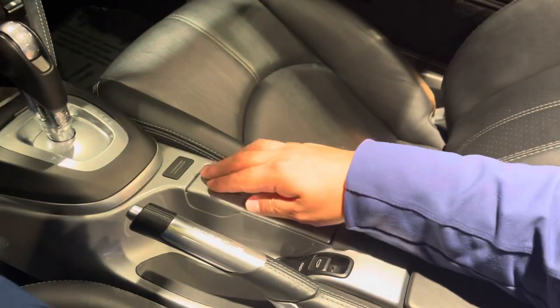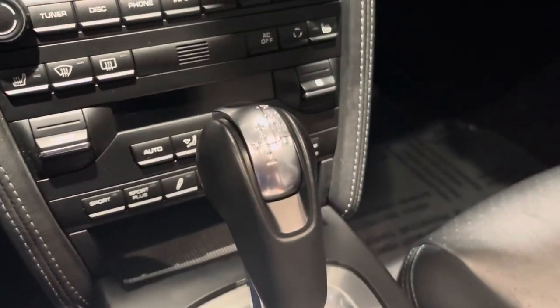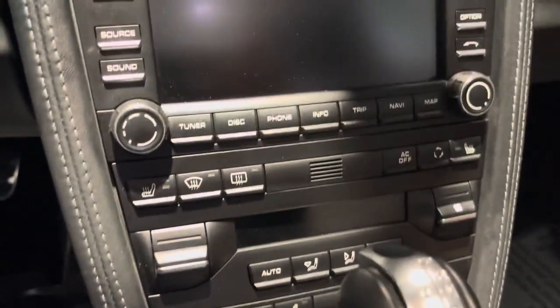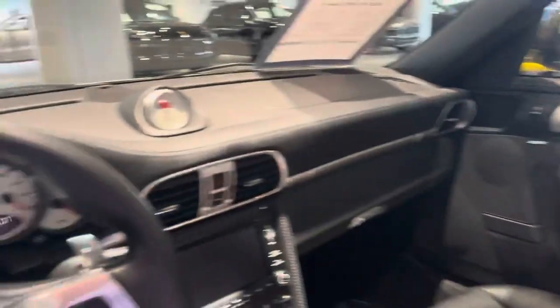It's super clean — no wear markings. The shifter is in fantastic condition as well; it's not scratched or anything, and all the buttons look like new. Impeccable shape. I hope you find this video helpful and we look forward to helping you soon.